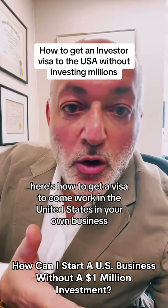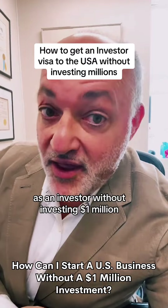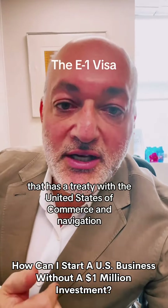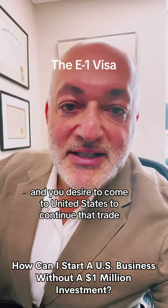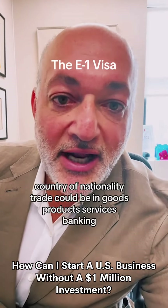Here's how to get a visa to come work in the United States in your own business as an investor without investing $1 million. The E-1 Treaty Trader. You come from a country that has a treaty with the United States of Commerce and Navigation. Google it and see if you come from one of those countries. And you desire to come to the United States to continue that trade between the United States and your country of nationality.